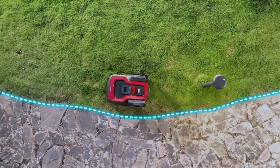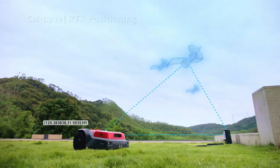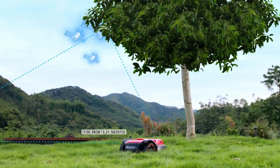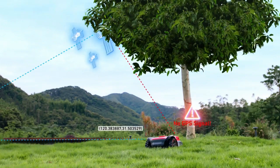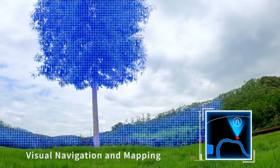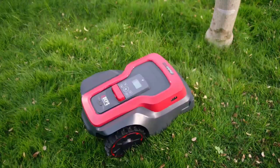Using RTK technology, RoboUp possesses a positioning accuracy within centimeters in open places. While in GPS signal-blocked areas, with its advanced visual navigation system, RoboUp can still know its real-time position.